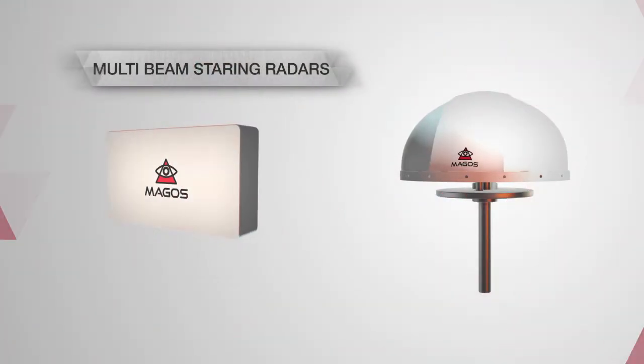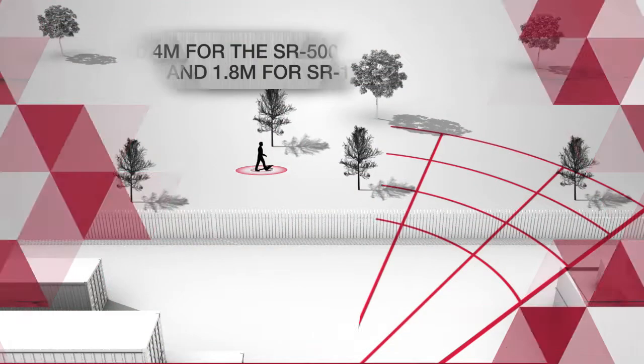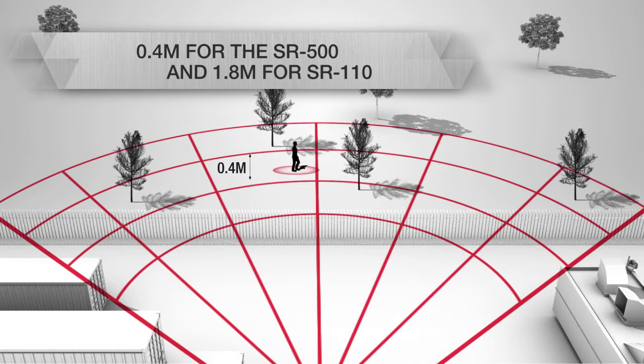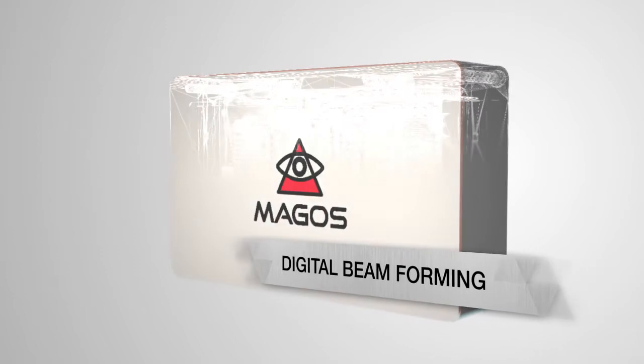Multi-beam solid-state radars — no moving parts equals high reliability. Excellent range resolution minimizes false alarms by separating environmental clutter like trees from actual targets. Cutting-edge radar technology.